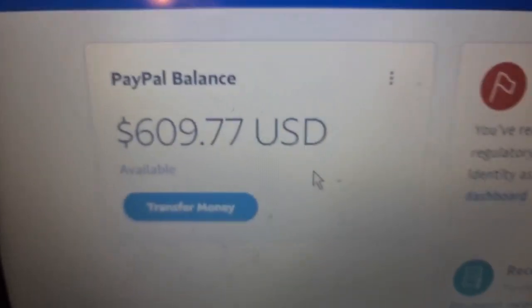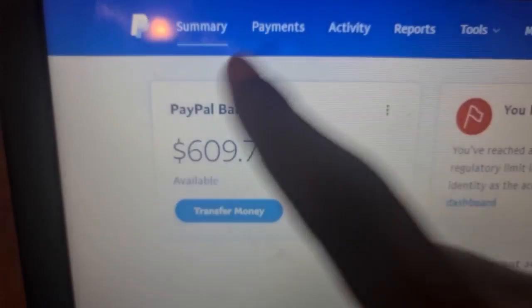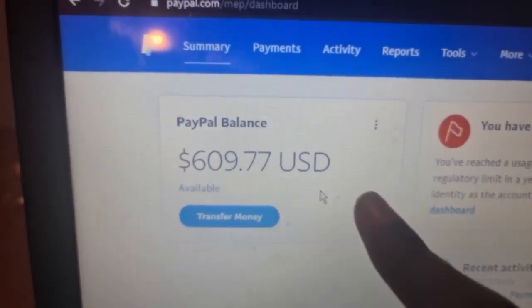So here on my screen, you guys can see $609. That's the amount of money that's here — $609 in my PayPal balance. And I'm going to be showing you guys in this video how I actually made this money.